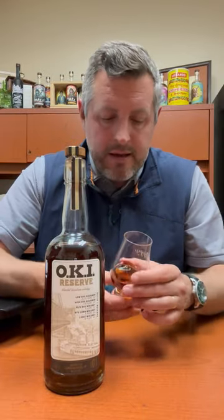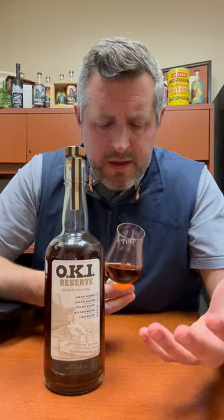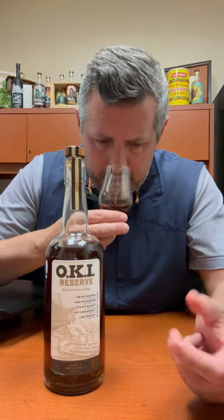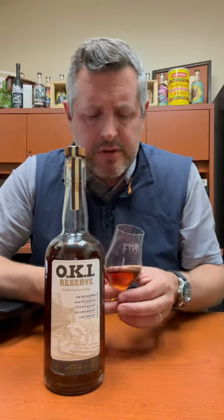On the nose, really interesting — you get kind of a shoe leather aroma, a little bit of like a blue fruit, blueberry, and then a really nice, interesting kind of ginger spice aroma as well.